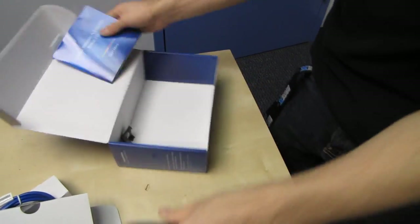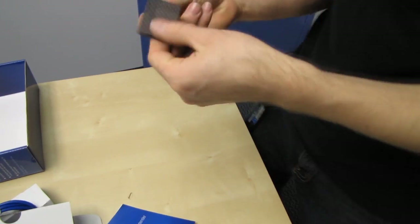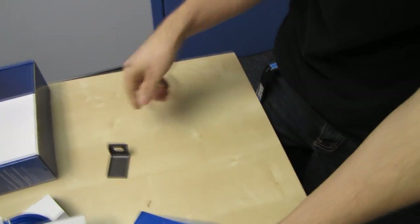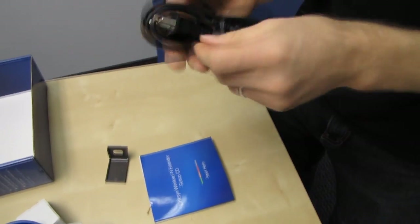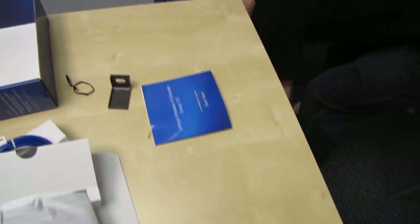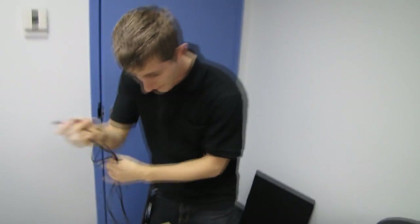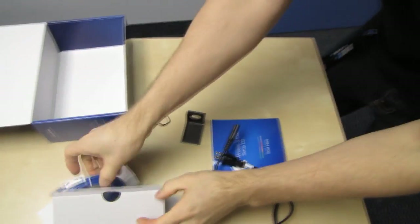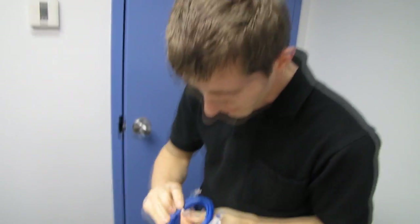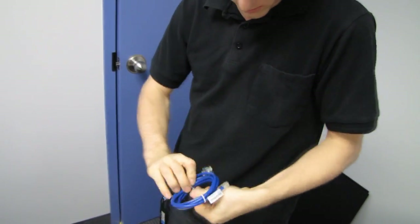Unboxing quickly by Linus Tech Tips. So we find a bracket, we find a power cord — nice long power cord, approximately one Linus arm span in length. And then we have an Ethernet cable, which I will check the length for you with my convenient and easy-to-replicate units of measurement.